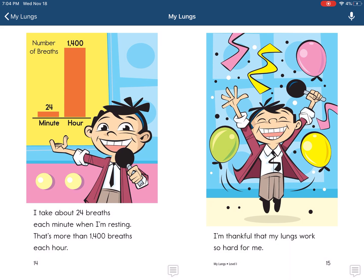I take about 24 breaths each minute when I'm resting. That's more than 1,400 breaths each hour.